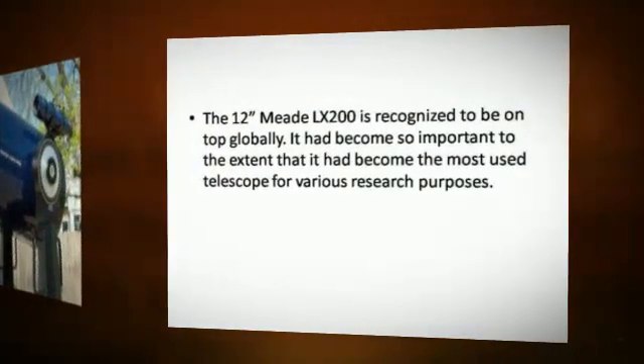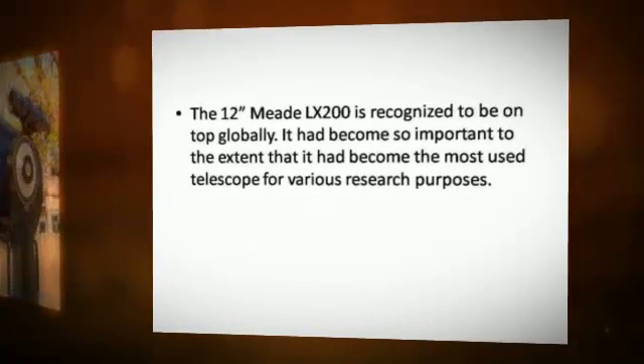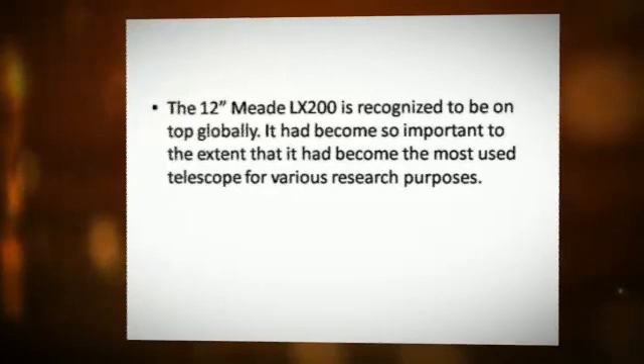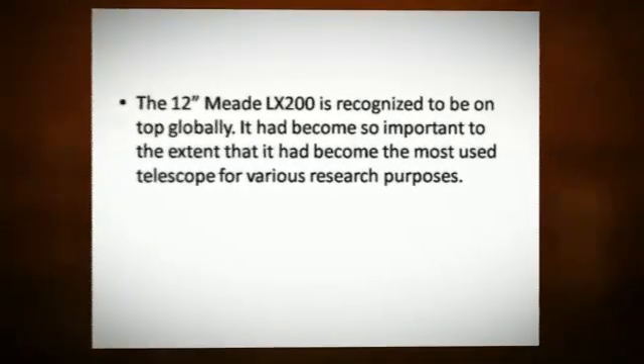The Meade LX-200 is recognized to be on top globally. It had become so important to the extent that it became the most used telescope for various research purposes.